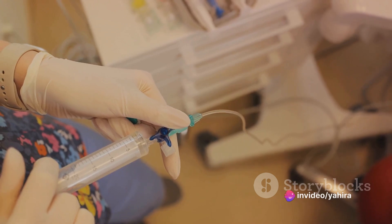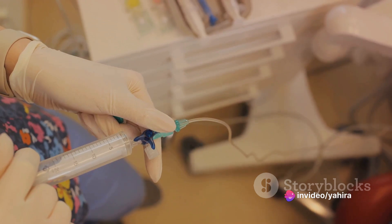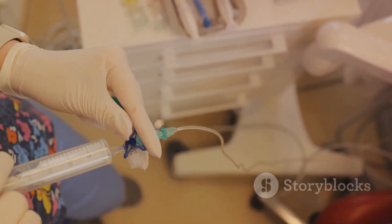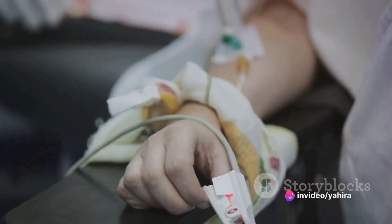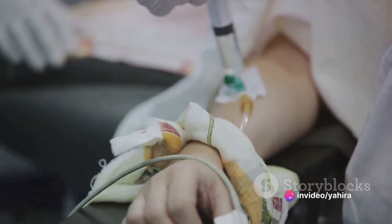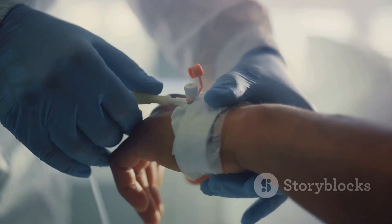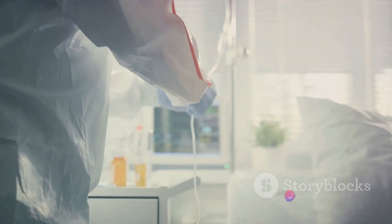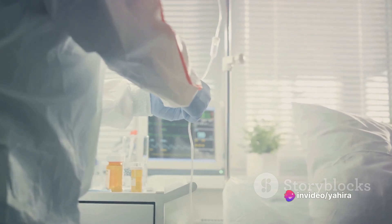Intravenous anesthesia was developed in the 1870s and represents another significant milestone in the history of anesthesia. It includes a wide range of drugs, such as sedatives and opioids, which work together with inhalational anesthetics to provide a comprehensive anesthesia solution. This combination approach allows anesthesiologists to tailor the anesthesia to the individual patient's needs, improving the safety and efficacy of surgical procedures.